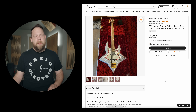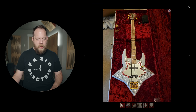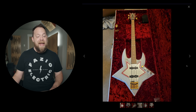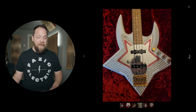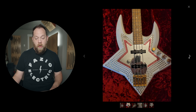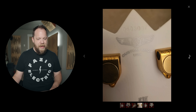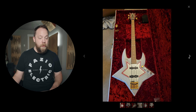Washburn Bootsy Collins Bass, 2002. That is a funky bass. Bootsy Collins — a very prolific bassist: Parliament, Funkadelic, George Clinton, all sorts of other stuff. That's pretty sick. Certainly ridiculous, yes, but that is awesome. I didn't know Washburn ever made a version of his bass. That's super, super cool. It's a Washburn Custom Shop.